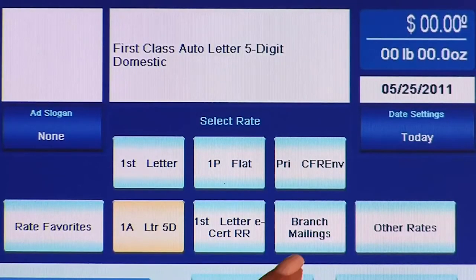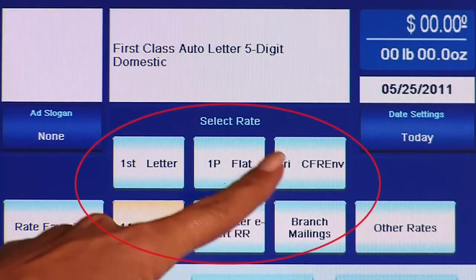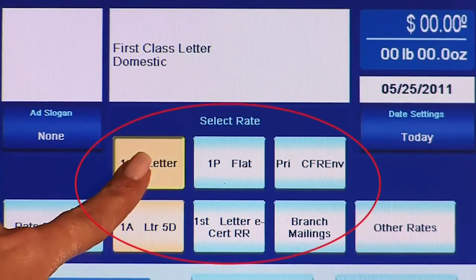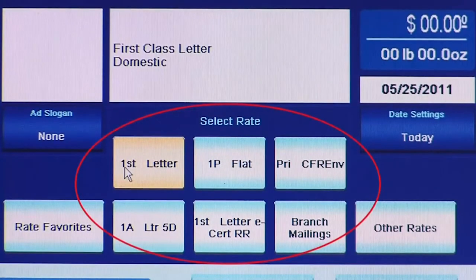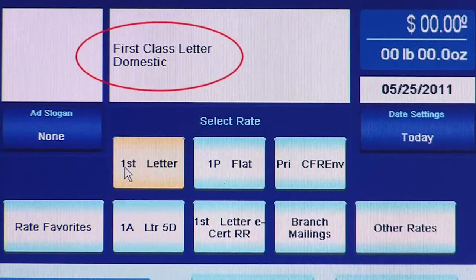The first area that users are able to customize is rate shortcut keys. In this section of the screen, up to six commonly used rates can be stored. Operators can choose from over 150 rates. In addition to showing the abbreviated rate name within the button itself, a full description of the rate is spelled out above the shortcut keys.